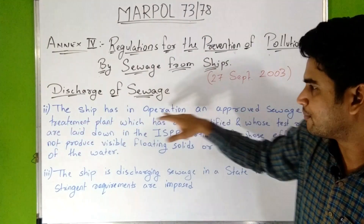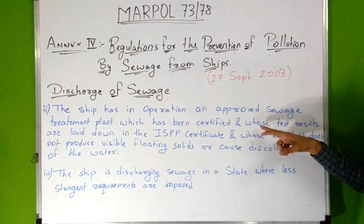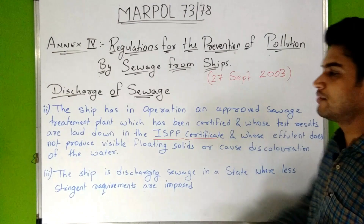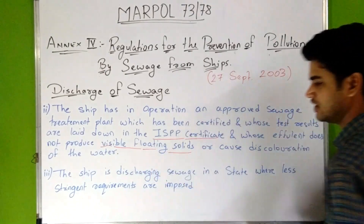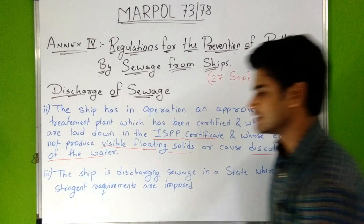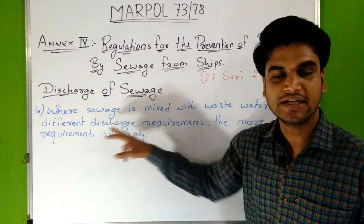The second point says the ship has in operation an approved sewage treatment plant, as noted in the arrangements, which has been certified and whose test results are laid down in the ISPP Certificate, and whose effluent does not produce visible floating solids or cause discoloration of the water.